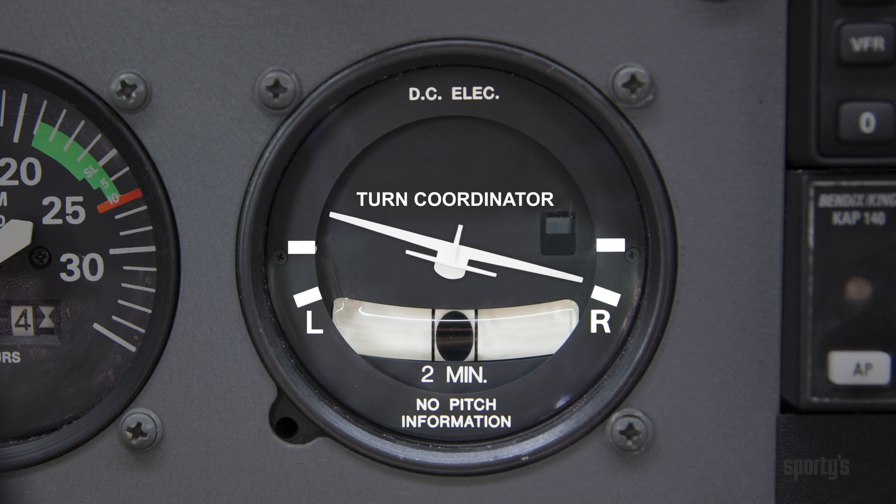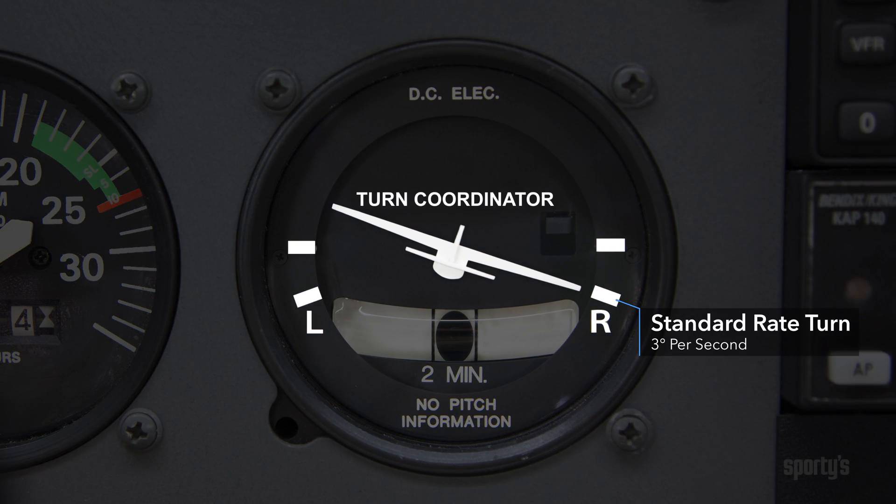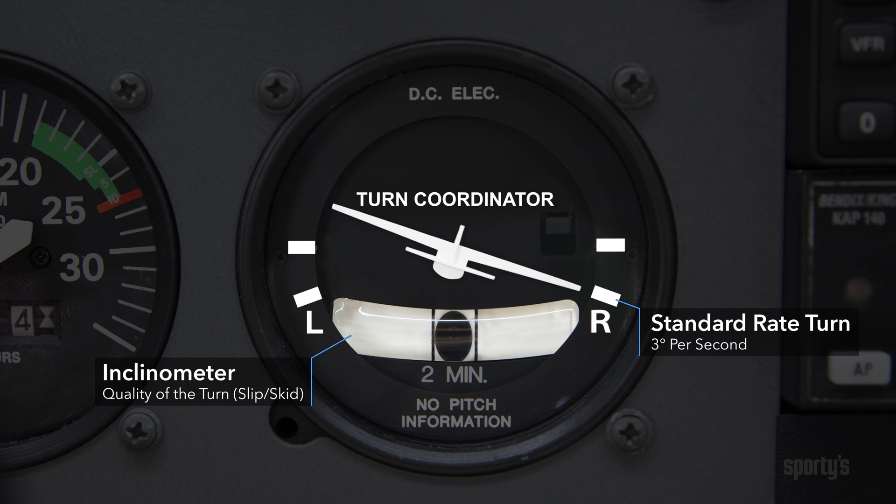Another gyroscopic instrument, the turn coordinator, gives us information about the direction and rate of the turn. The ball, or inclinometer, which is under the turn coordinator, shows the quality of the turn based on proper balance of the forces on the airplane. If everything is balanced, the ball will remain centered during a turn.